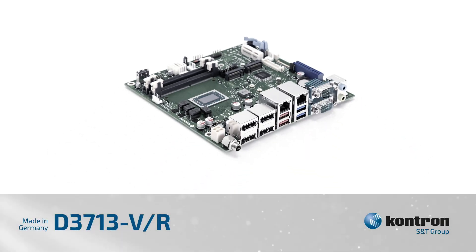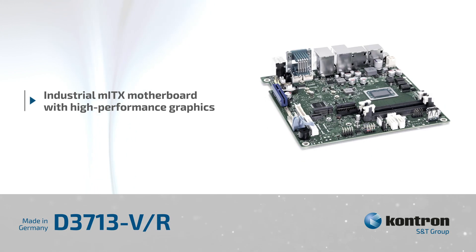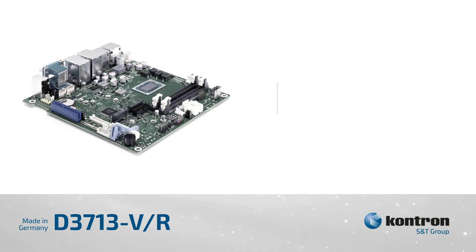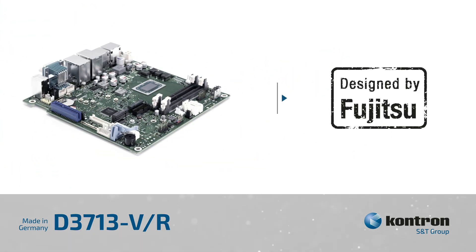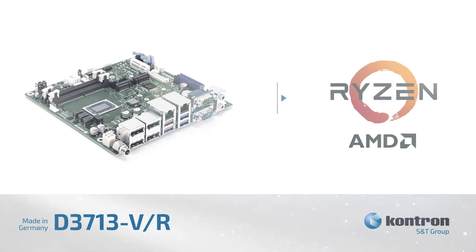Kontron's D3713VR is an industrial mini-ITX motherboard based on AMD Ryzen embedded V1000 and R1000 SoCs with Radeon Vega graphics, providing scalability from a 6W to a 54W TDP in applications with demanding graphics requirements.